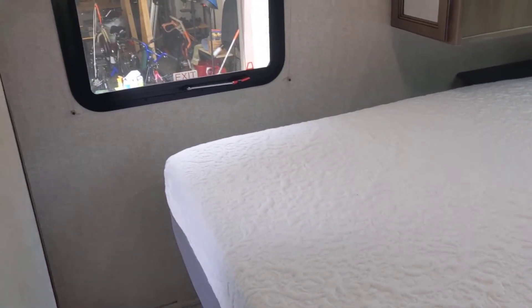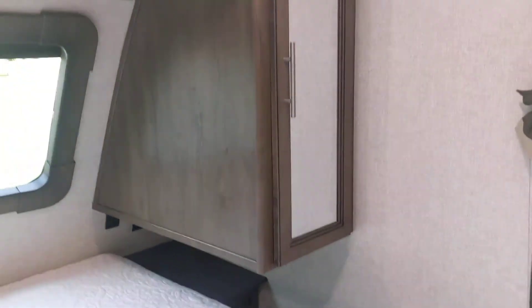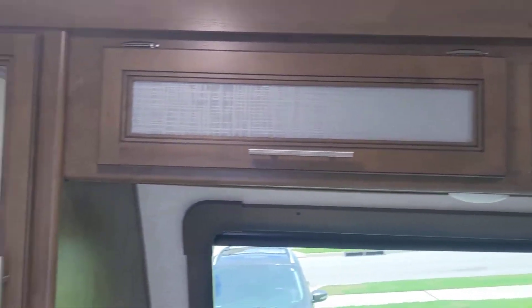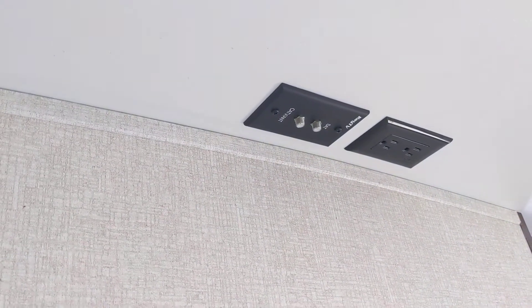We have already upgraded the bed — this is a 14-inch brand new foam mattress. Cabinets above, and there's space for a TV to be mounted in here with the connections above. It came shade-ready and we've already installed the shade on the door.